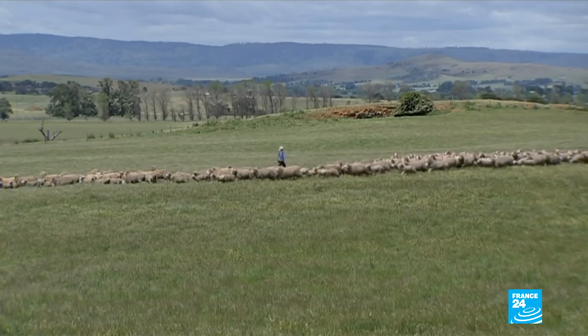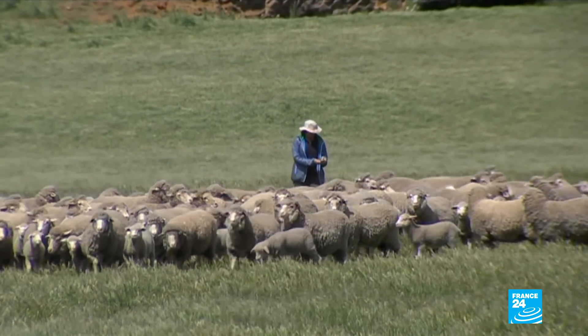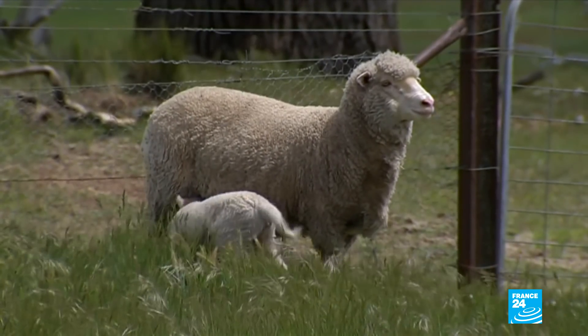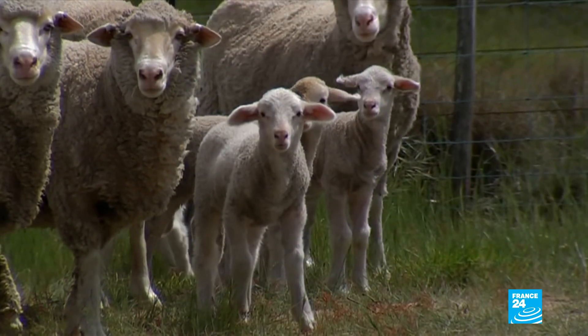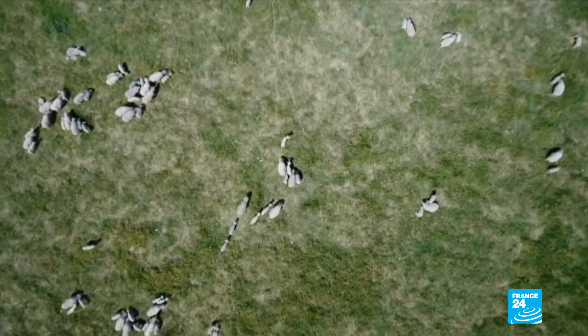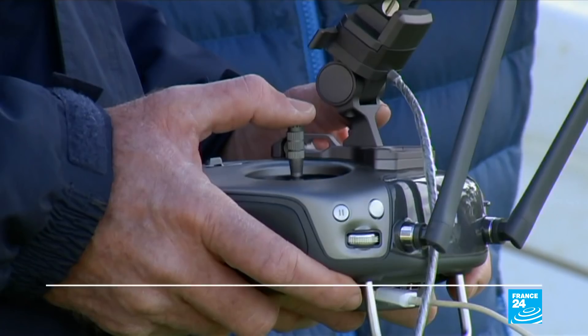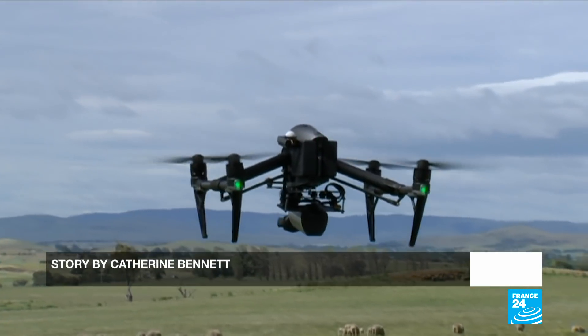The more animals that stay alive, the higher profit margins are for farmers. Lambs sell for around 150 Australian dollars each. But lamb mortality is high, costing farms thousands of dollars in lost revenue every year, which makes the drones a wise investment. You don't have to save a lot of lambs to pay for the technology. The drones can even operate in rain and light snow, making them a potential lifesaver during lambing season.